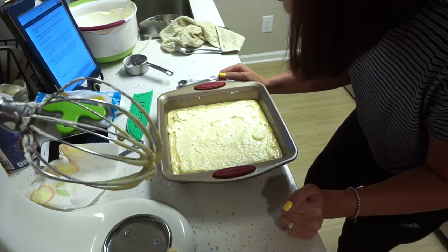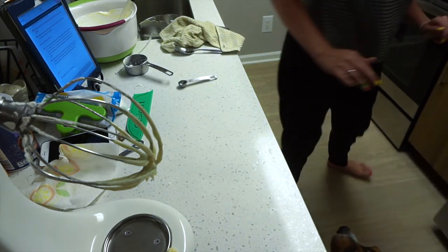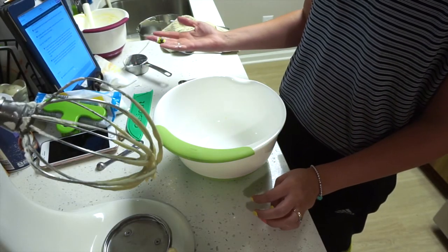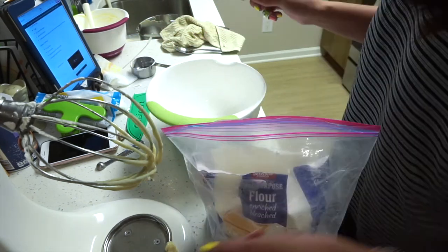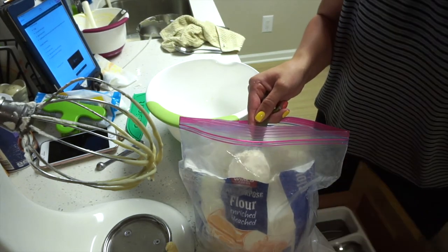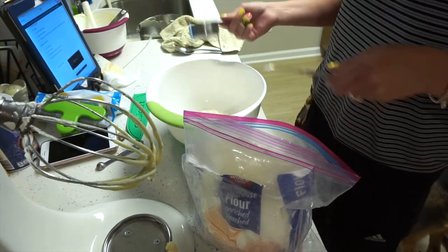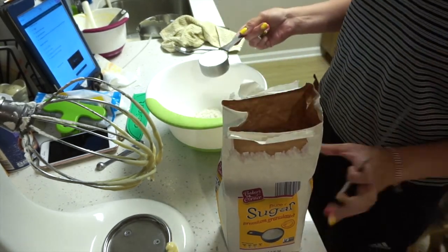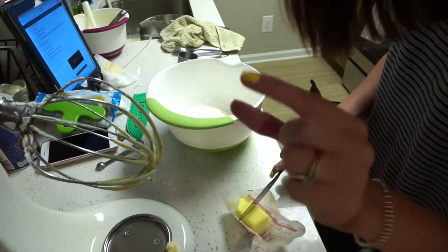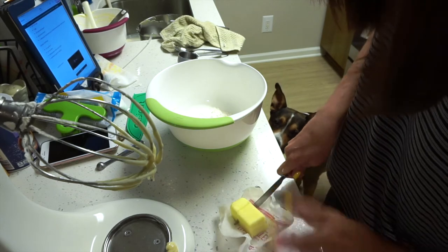I still have to make the crumb topping. My oven has been ready for so long. For the crumb topping I need half a cup of flour, a quarter cup of sugar, and two tablespoons of cold cubed butter — though I'm going to do a little more because I freaking love butter. I'll do like three tablespoons — I know that's a lot but I don't care. There's my cubed butter, in you go. I'm going to cut this in with a fork since I don't have a pastry cutter.